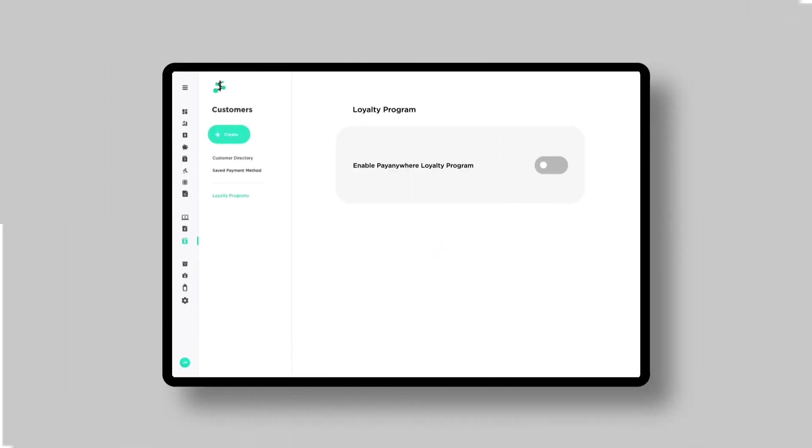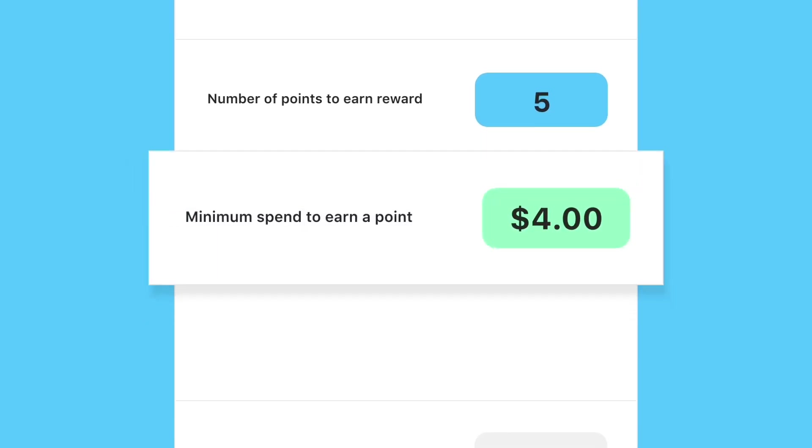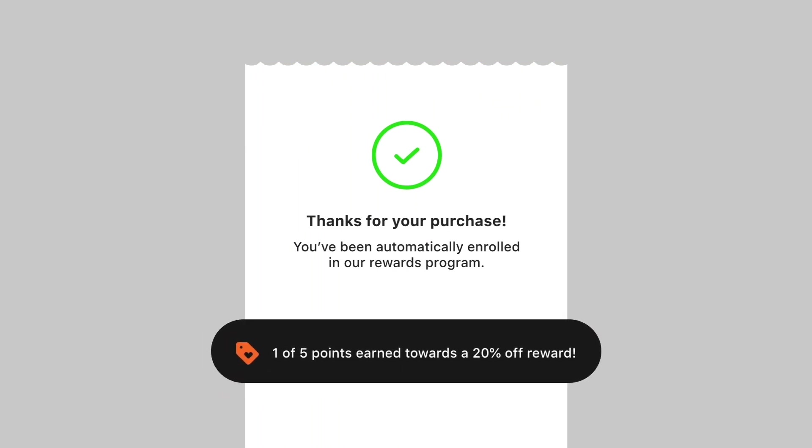The loyalty program was easy to understand and even easier to set up. I named my program, set the number of points, entered a minimum spend amount, and defined a reward amount. Customers automatically earn a point with their first purchase. No additional steps required.